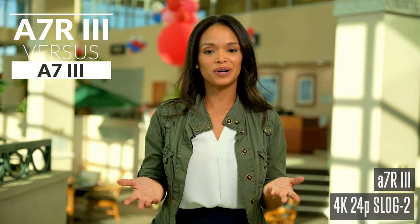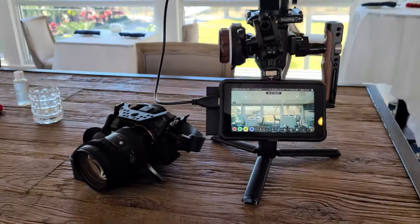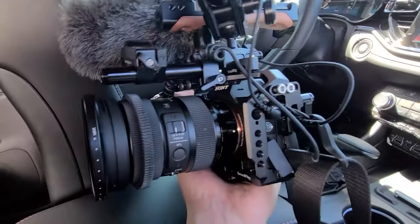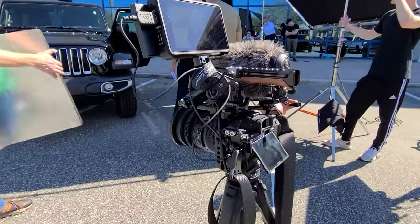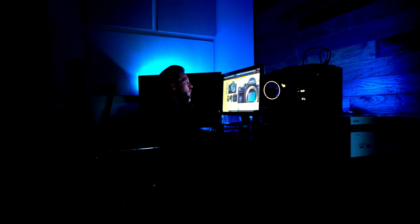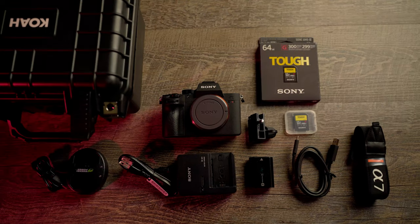I narrowed down my choices between the a7R III and the a7 III. I originally got this camera for stills because I have an a7S II for video, but what I've come to find out is that this is actually a really good video camera as well. I have it all rigged out for video here because I've taken it on five paid shoots, and it's actually starting to take the place of my a7S II for video in most situations. I got this bundle on sale for $1,993 on New Year's Day from Focus Camera.